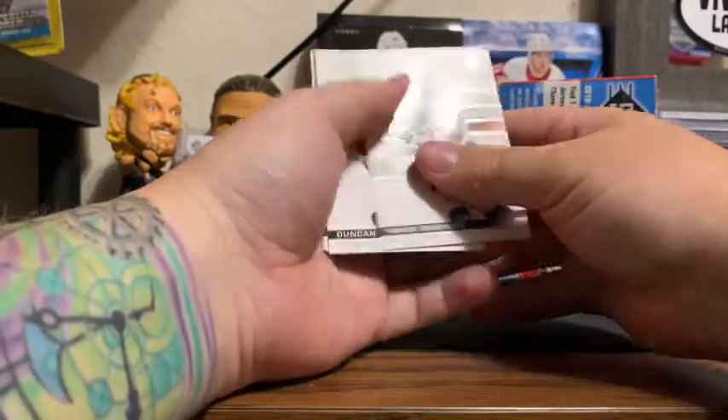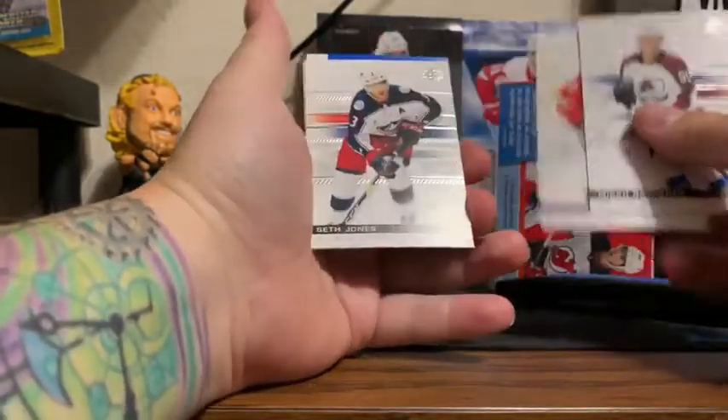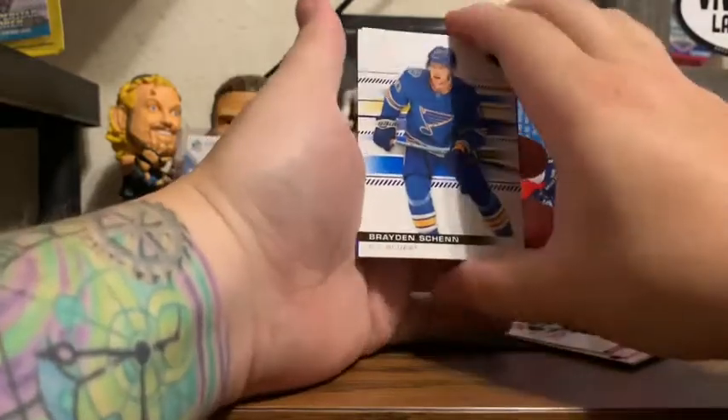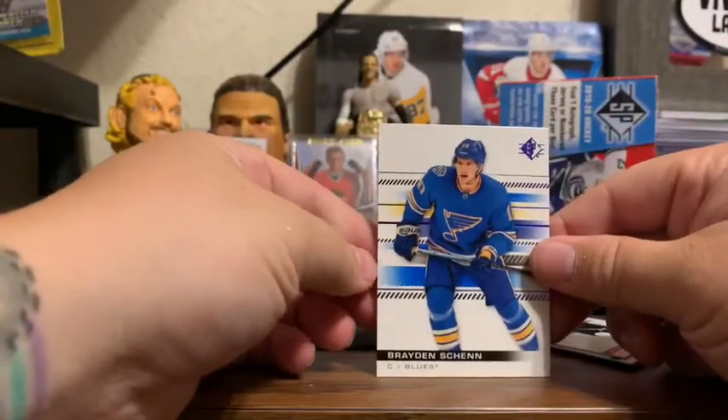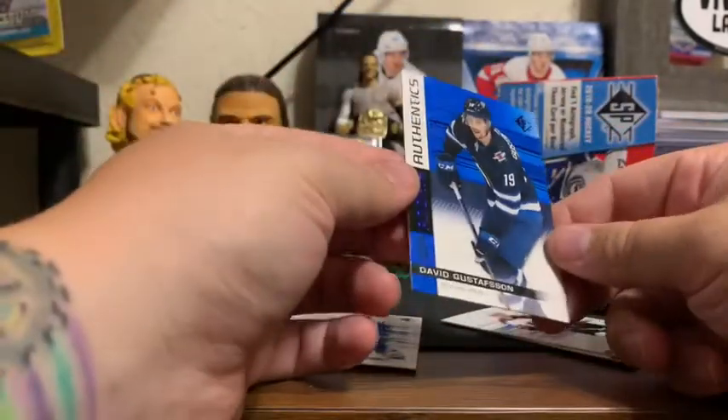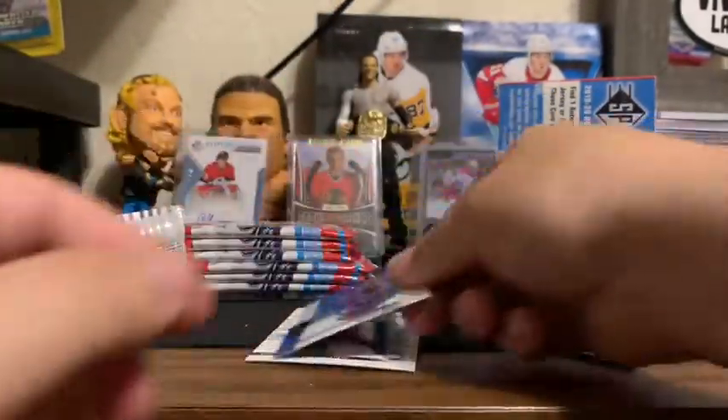So we got Miko Rantanen, Duncan Keith. We have the blue SP — Braden Henn. And we have a David Gustafsson Blue Rookie Authentics.